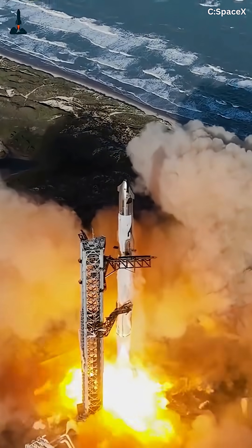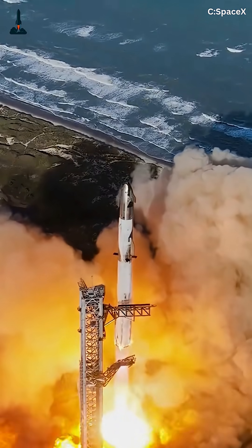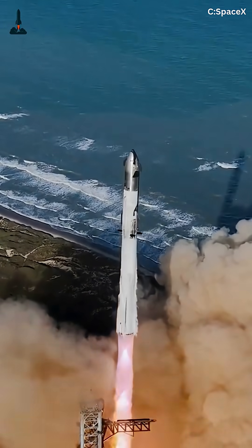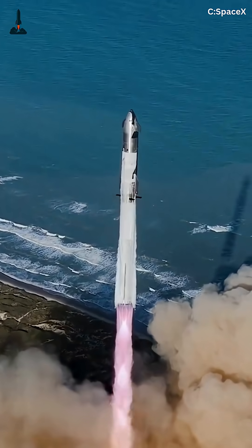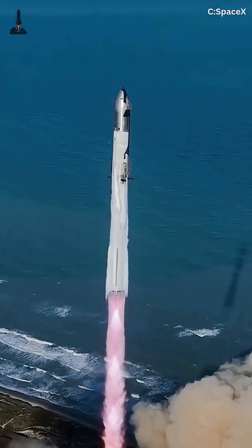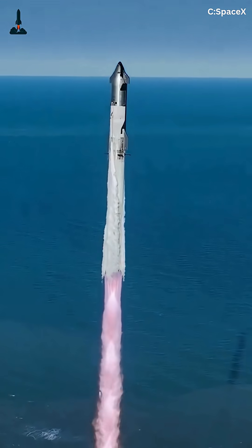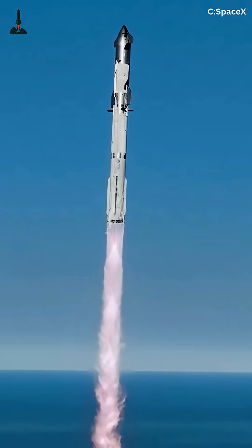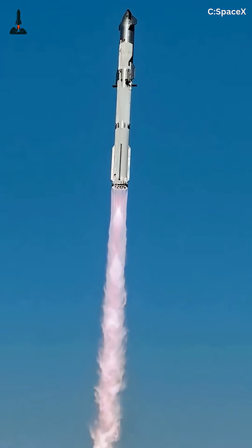At T-3 seconds, 33 Raptor engines ignite, producing over 16.7 million pounds of thrust. The rocket climbs past Mach 1 in under a minute, heading toward max Q — the point of maximum aerodynamic stress. Around T+2 minutes 40 seconds, stage separation occurs.